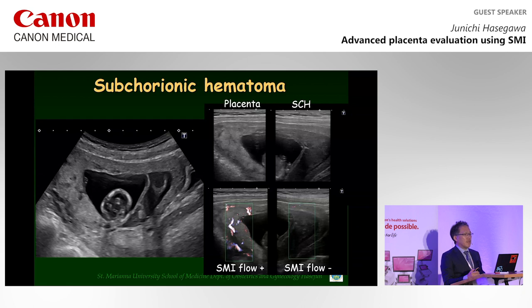First, because SMI can detect blood flows, we can distinguish subchorionic hematoma in the uterus from the placenta tissue. Even in early pregnancy, SMI can express small Doppler flow signals in the placenta. Therefore, an echogenic mass with no flow signals can be considered a subchorionic hematoma. I think placental abruption, even in the earlier stage from onset, might be possible to diagnose using SMI.